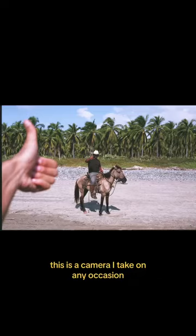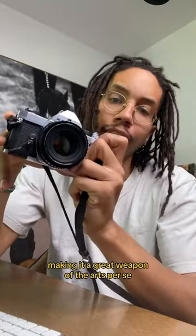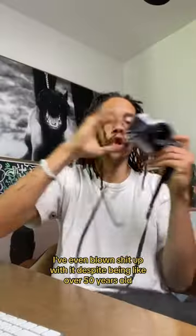This is a camera I take on any occasion. It's small but compact, making it a great weapon of the arts per se. I've shot editorials, album covers, portraits, cars. I've even blown shit up with it.